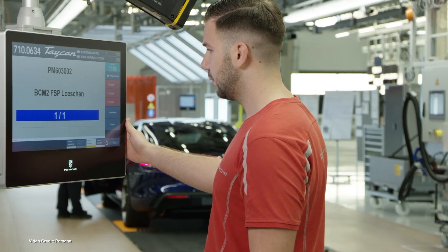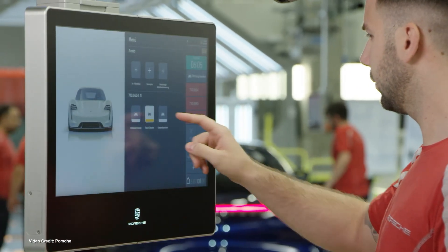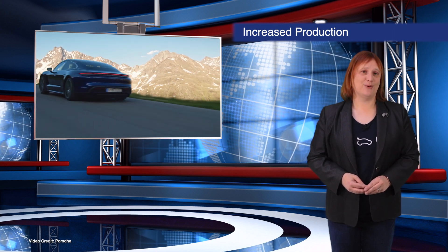The hiring is in direct response to a higher-than-expected number of orders received for both the Taycan Turbo and Taycan Turbo S. Porsche has not yet detailed the exact specifics of the production capacity increase, but it does show that there are plenty of people willing to pay six figures or more for a plug-in Porsche.